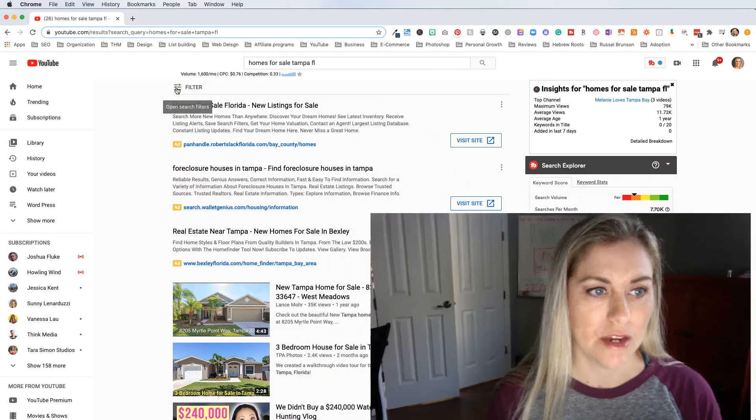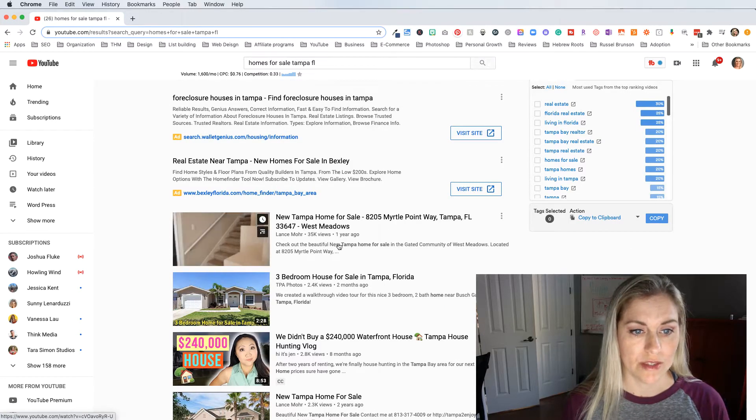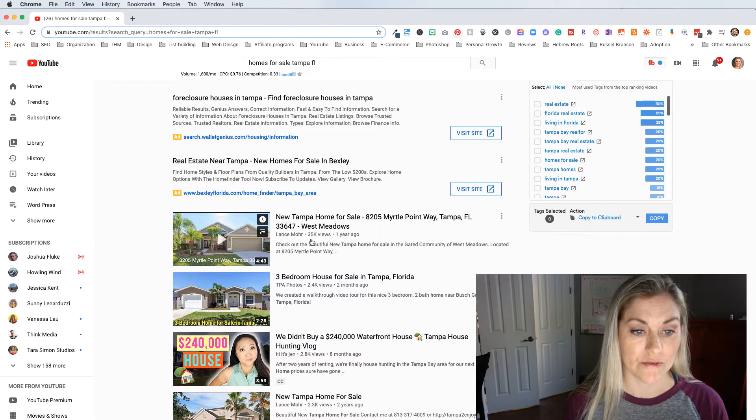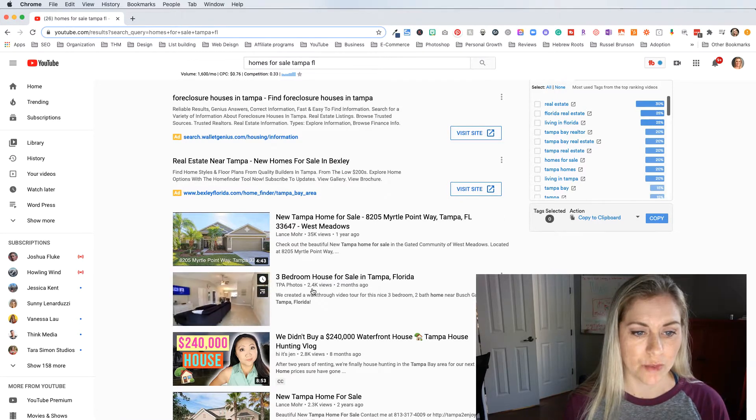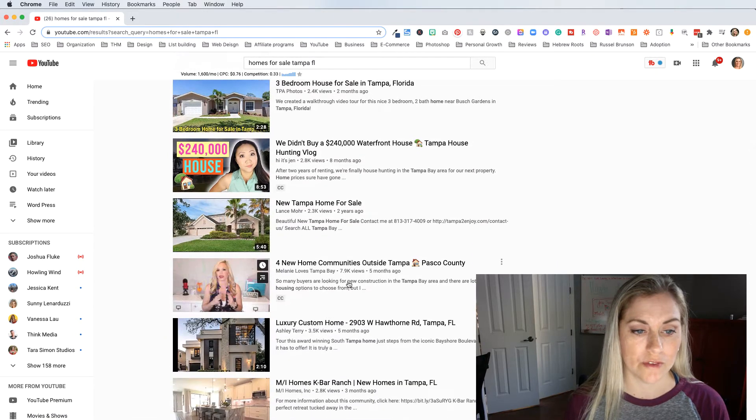I put in 'homes for sale Tampa, Florida' and filtered by this month and view count, so I wanted to see which videos were the most recent with the most views. What I found was this particular video right here has 35,000 views, this one has 2.4 thousand, 2.8 thousand, 2.3 — so they've got a lot of views.